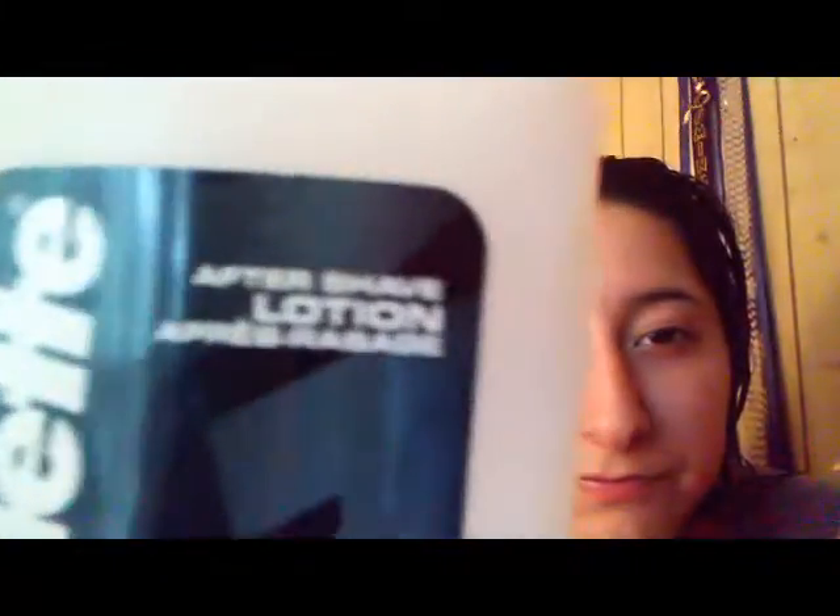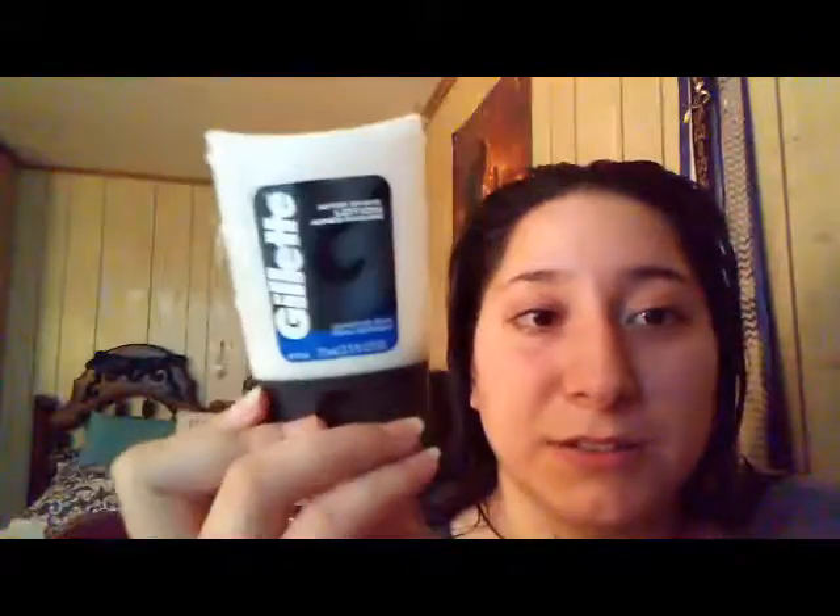On the days I shave my legs, this is a problem — my legs get extremely irritated. So I either have to use aftershave. This is the aftershave that I use. I've had this for a really long time. It's probably expired already but I still use it and it still helps. Or if I don't want to smell like a man, because this does have a mint cologne in there, I will use a bio oil.